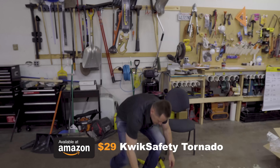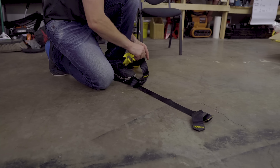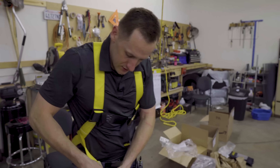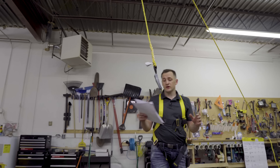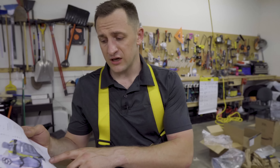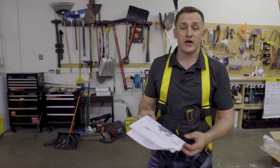You can see it's even more basic, even lighter. But let's see if it's going to do the work. You can definitely feel the difference in the price — it's $30. Even the cheapest harness out there is still a great harness. It's still OSHA approved. It's still going to carry at least 130 to 310 pounds.